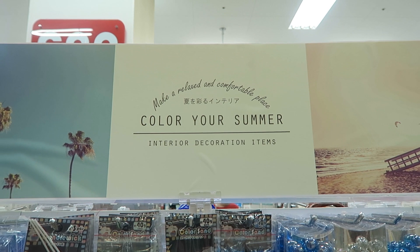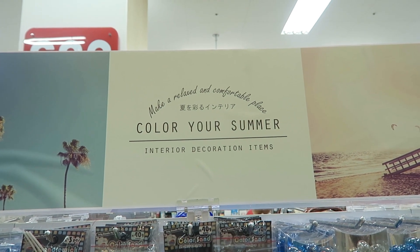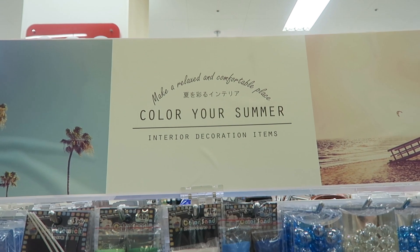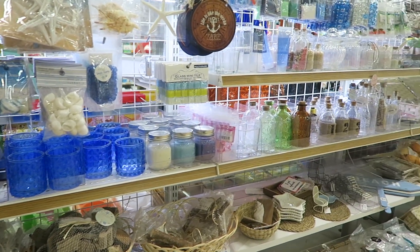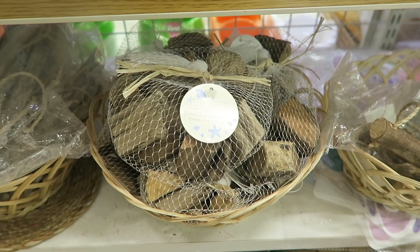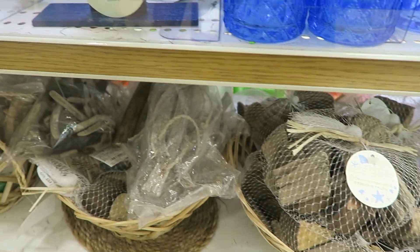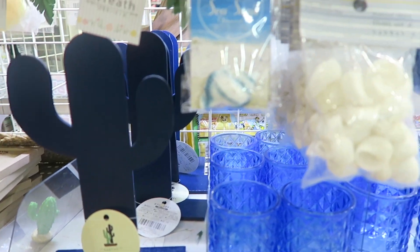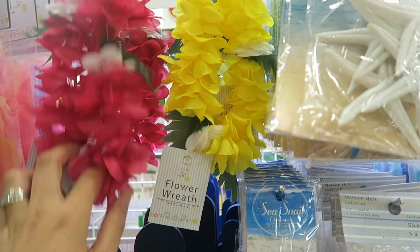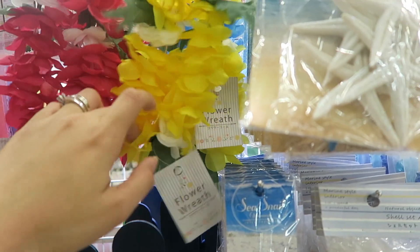So now I'm at Candu, another chain of 100 yen shops. Here's a quick overview of their summertime knick knack and decor. They've got bags of driftwood, look at this cute cactus, and oh my goodness they've got little baby wreaths.